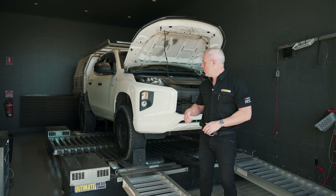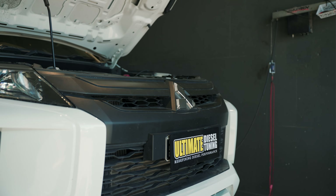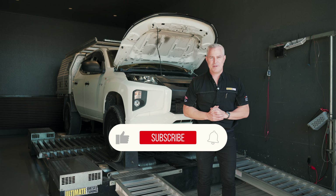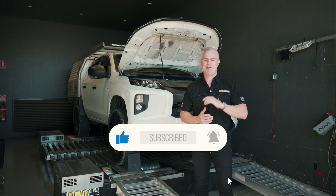Hey guys, Rob from Ultimate Diesel Tuning. Behind me is a Mitsubishi MR Triton and we're going to do a custom dyno tune on it. Make sure you subscribe to the Ultimate Diesel Tuning YouTube channel and click the bell for notifications.